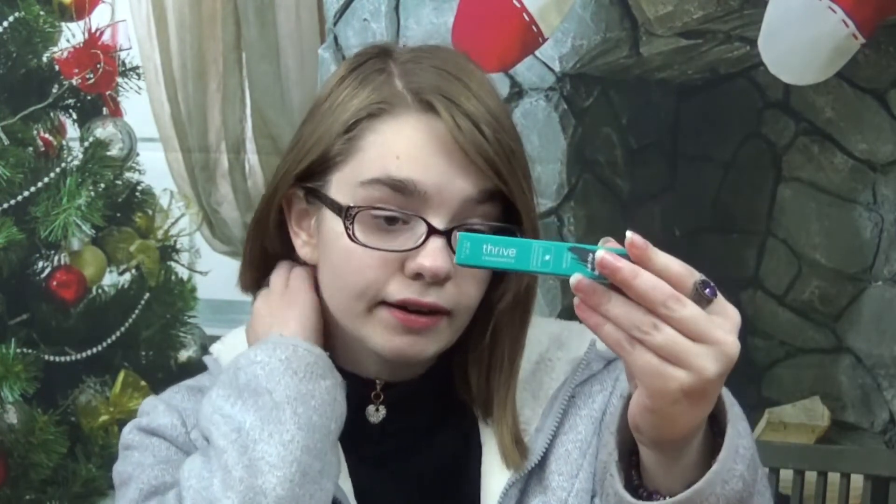Going back through, we have the Thrive Cosmetics mascara, the Tarte Amazon Clay 12-hour blush, the Nail Medic nail polish, the Luxie beauty blending brush, and the Honho watermelon illuminator facial oil. Hope you enjoyed — if you did, leave a like and a comment. Subscribe and hit the bell for notifications. Have a good day!